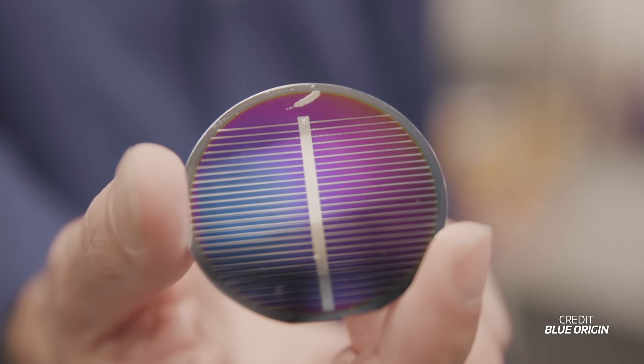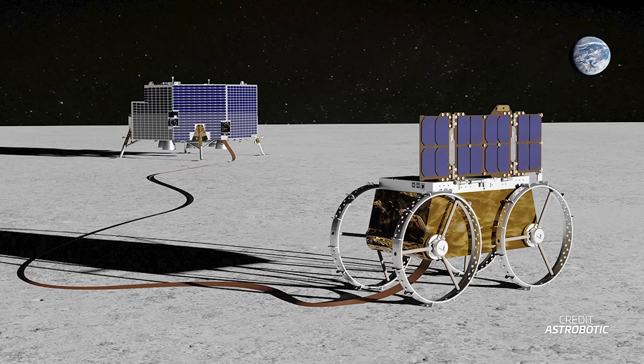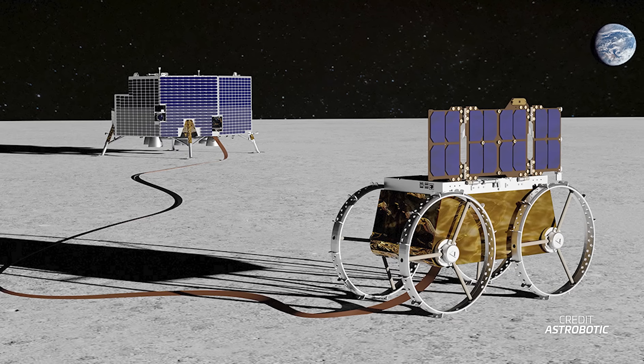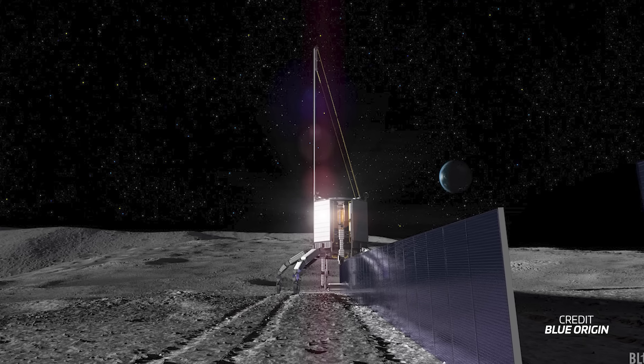Blue Origin will receive $34.7 million for what they call in-situ resource utilization-based power plants on the Moon. In layman's terms, this refers to the use of local resources on the Moon, like lunar regolith, to produce solar cells and wires — used to power missions on the Moon with materials extracted directly from the soil instead of needing to bring it all from Earth. Another one you've probably heard around is Astrobotic, which was awarded $34.6 million for the demonstration of tethered, scalable lunar power transmission — the transmission of power through high-voltage power lines on the Moon, just like here on Earth. The company aims to unroll more than a kilometer of high-voltage power lines from its cube rover that could be used to transfer power from a production system to a work area on the Moon.